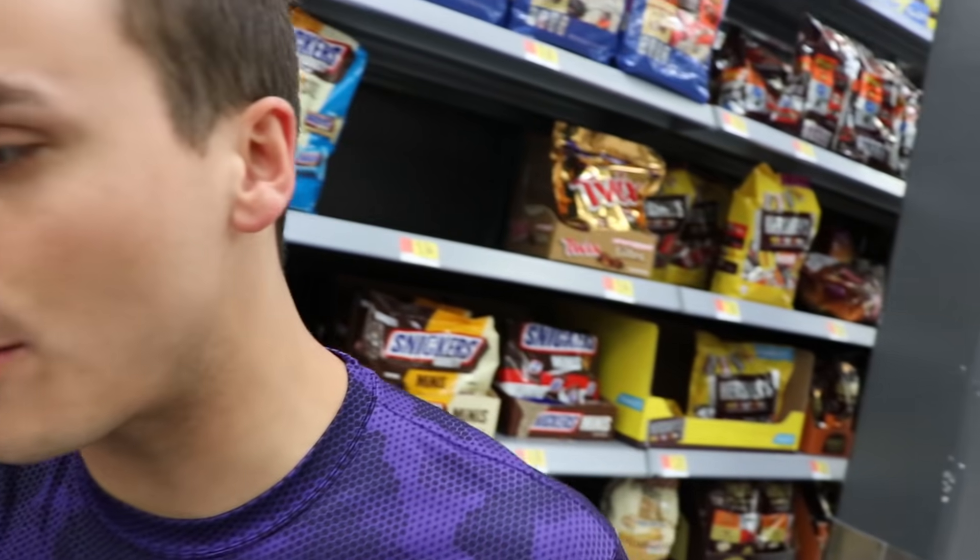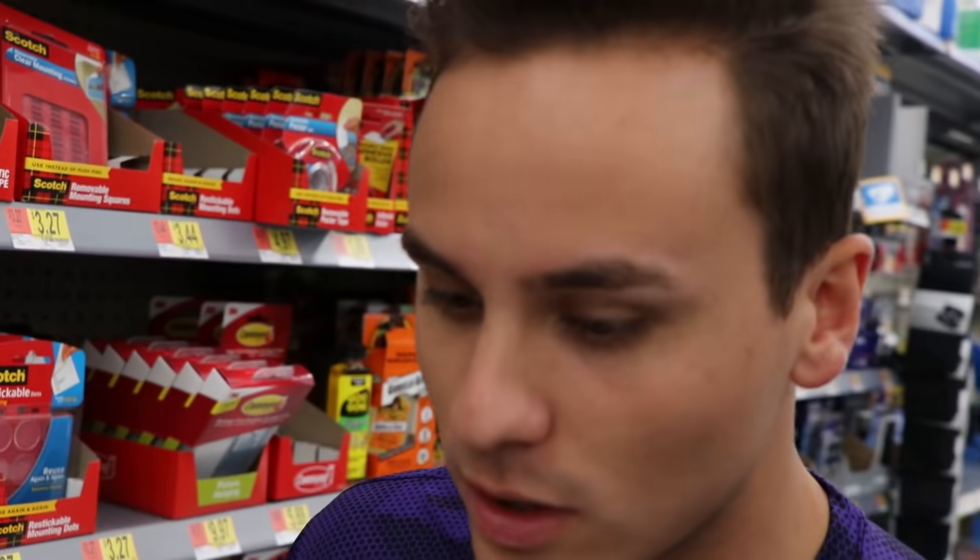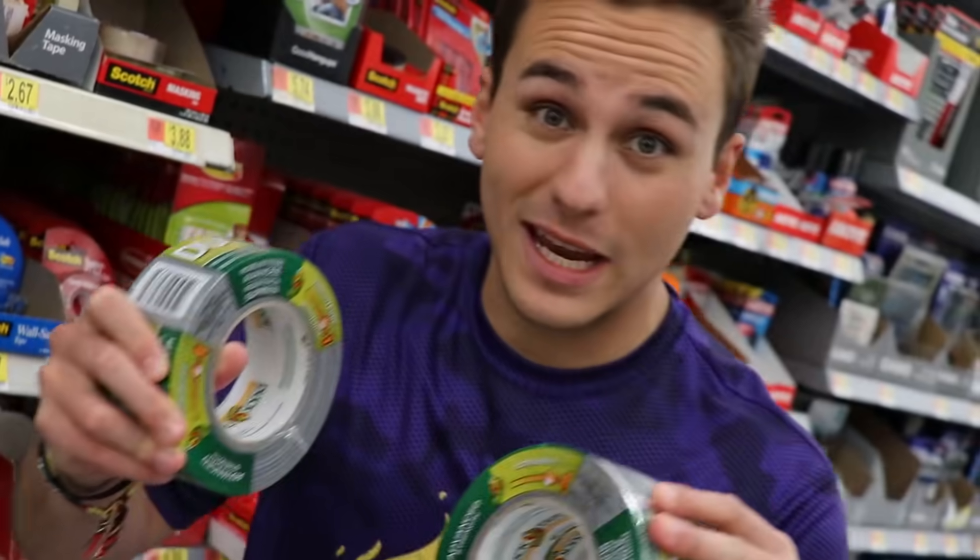Before we raid the checkout aisles we need our other tools — the mechanics that are gonna help us drop the Mentos into the Coke bottles. I'm getting tired pushing this cart around. Don't complain, we're just starting! We got duct tape so we can attach the Coke bottles to the car — we're gonna need at least 30 of these on the back.